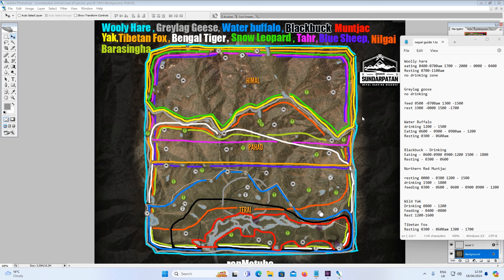Next up is Water Buffalo, shown in blue, down the bottom of the map. They drink from 12 till 3 in the afternoon, eat from 6am till 9am and 9am till 12 midday, and rest from 3am till 6am. They're especially near the river, so you shouldn't have a problem finding Water Buffalo as soon as you start the Nepal map.